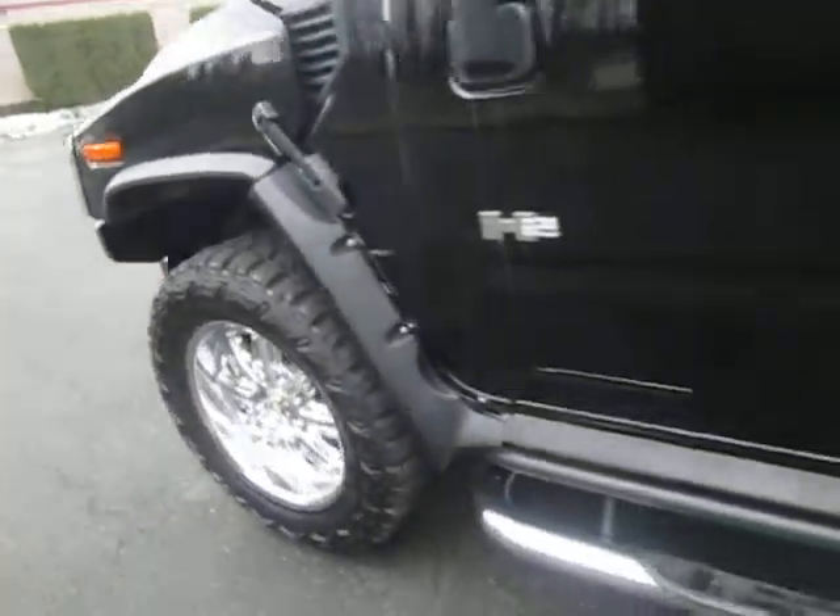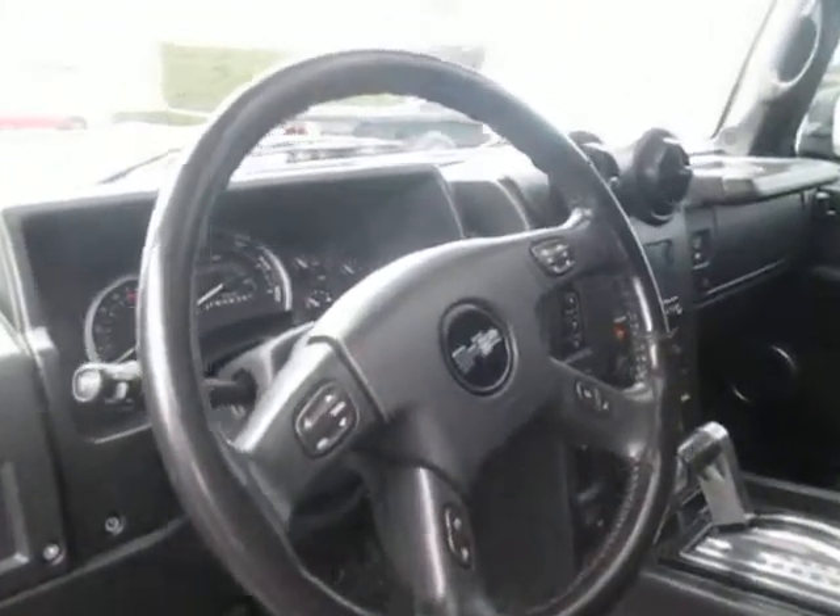Chrome wheels. Chrome running boards here. Let's take a look at the inside here. Leather interior, full front bucket seats.